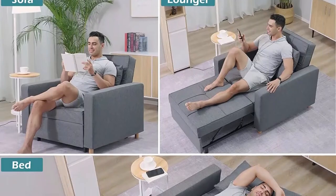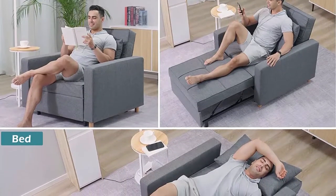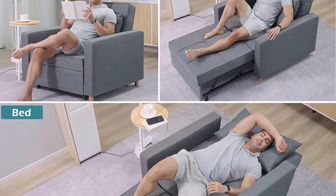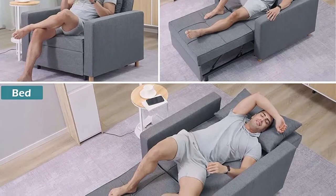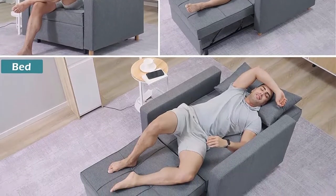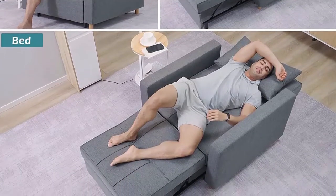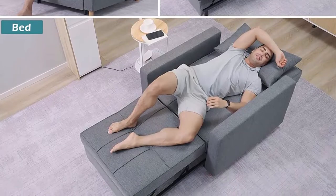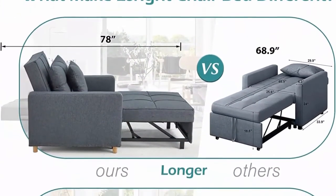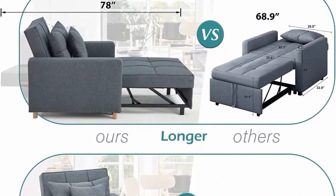Adjustable reclining chair sofa bed sleeper chair with modern linen fabric in dark gray. The 3-in-1 convertible design can be easily and quickly converted into an armchair, a guest bed, as well as a recliner, with three-level adjustable backrests, meeting your various needs so you no longer worry about uninvited guests.